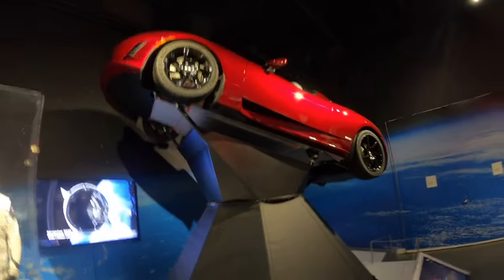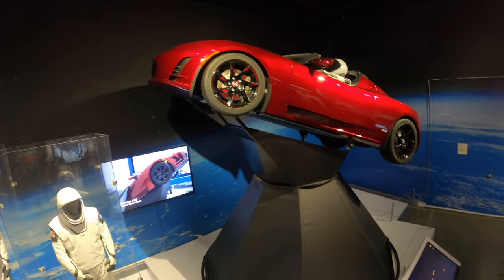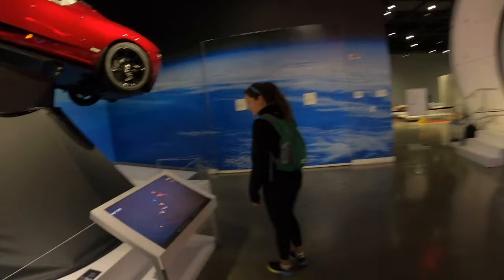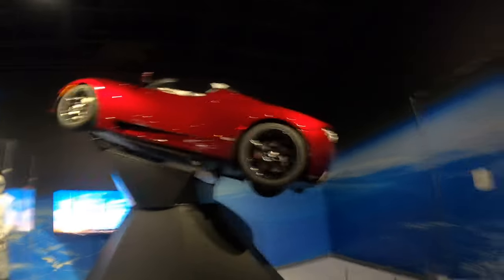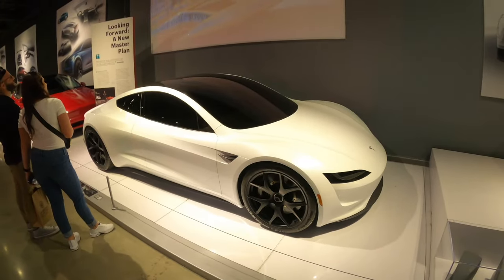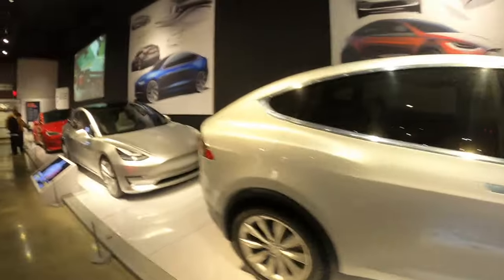There's a bunch of Tesla stuff here — that's the first Roadster. We'll put the camera up high so you can see the astronaut mannequin in there. Apparently they launched one of these cars into space — just strapped it to a rocket and sent it on its way. And here's the new Roadster that's supposedly coming out sometime in the future, which can supposedly hit up to 250 miles per hour according to Elon Musk.